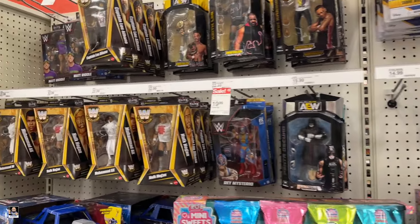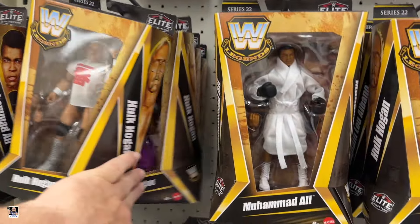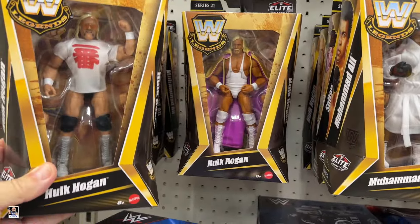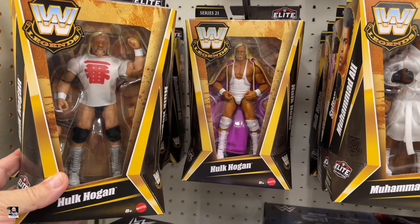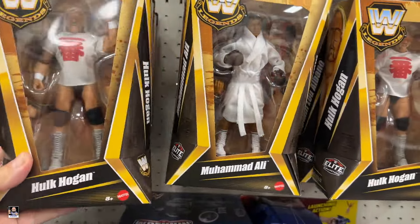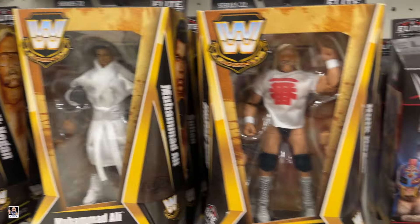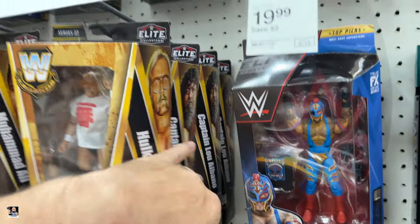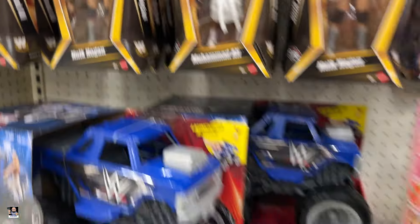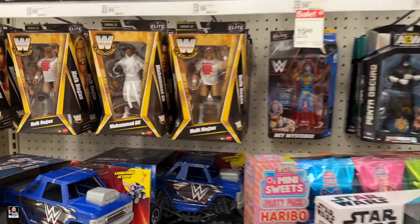They do have wrestling figures — Muhammad Ali and Hulk Hogan. Got a bunch of these. Wait a minute — different. Makes you wonder, is that like a chase or something? I have no idea. Muhammad Ali, that's a cool one. Captain Lou — more Captain Lous. I like it.